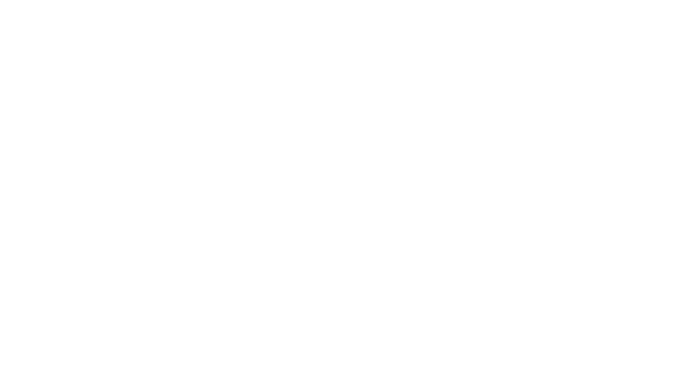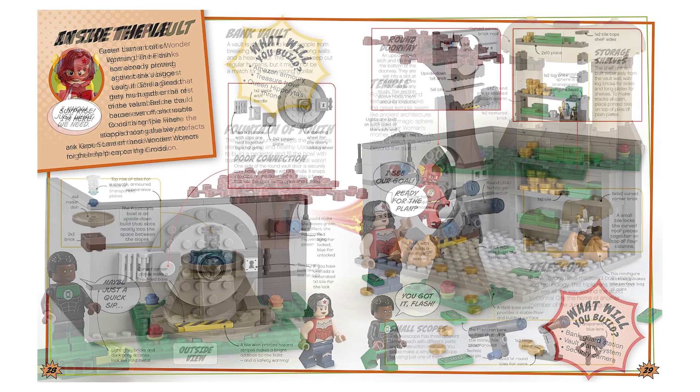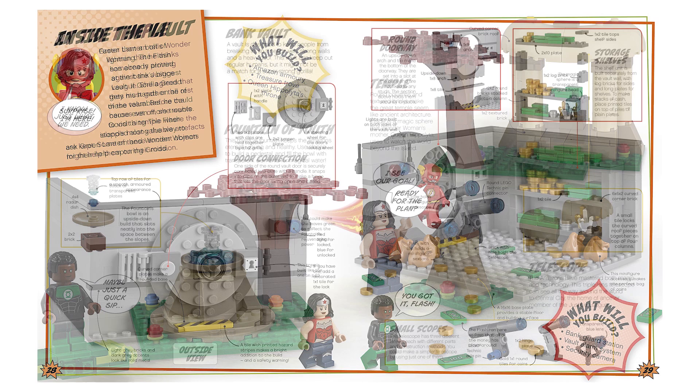Speaking of minifigs, we also have confirmed information about the exclusive DC minifig: Green Lantern, which will come with the DC Comics Superheroes Build Your Own Adventure book. The book can already be pre-ordered on Amazon — the link is in the description below. It should retail for around $16-17 dollars, and given that it includes an exclusive minifig, it's a pretty good deal. Pre-orders are available now, and the book will become available starting August 1st, 2017.